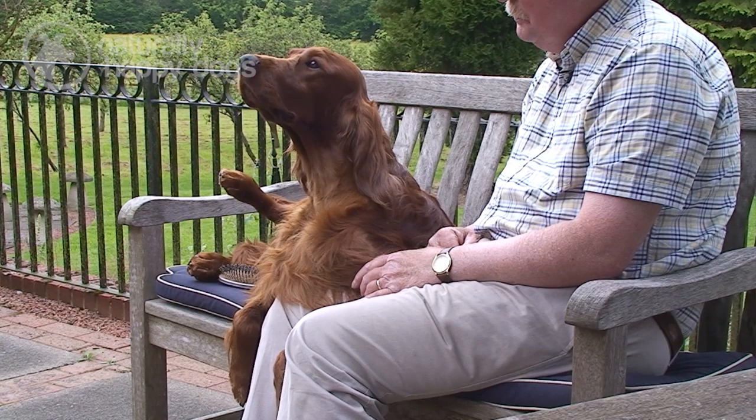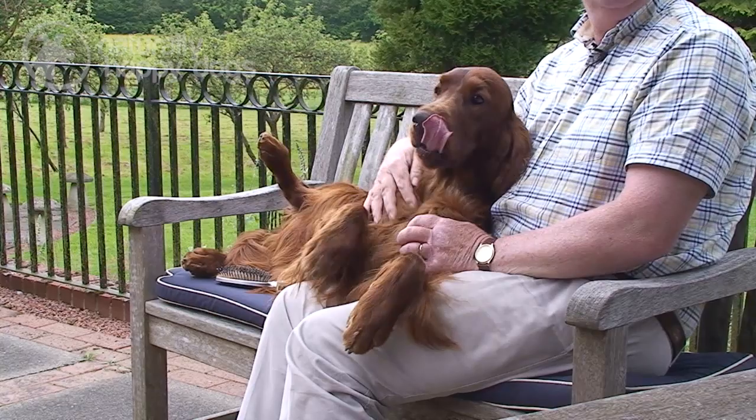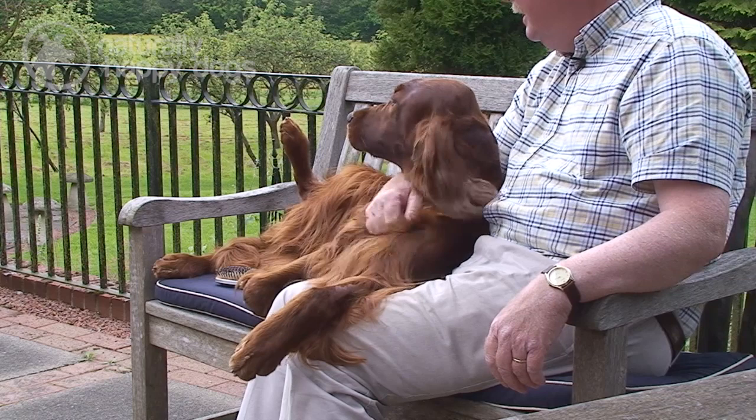The Irish Setter, or Red Setter as many people know them, are commonly called Red Setters because of their colour. A number of years ago they were always referred to as Irish Red Setters to differentiate them from the other Setter breeds: the Irish Red and White Setter, from which the Irish Setter derived many years ago; the English Setter, which are commonly black and white or brown and white; and the Gordon Setter, which are the black and tan Setters.